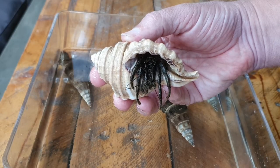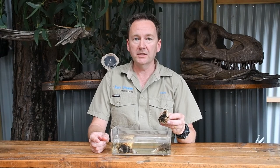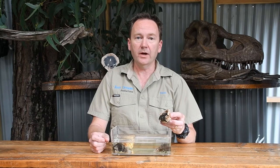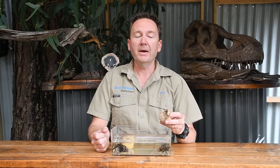Hermit crabs, like lobsters, are in the crustacean family. Crustacean is quite a hard word but it just means hard outer shell, and that refers to their hard exoskeleton. Even though they are called a crab, they are actually more closely related to a lobster than a crab, because the front half of their exoskeleton is quite hard but that back tail section is quite soft.